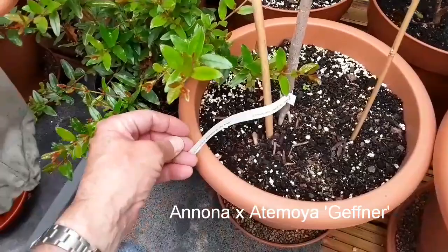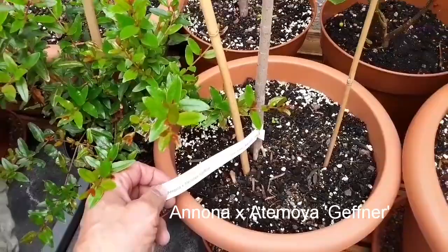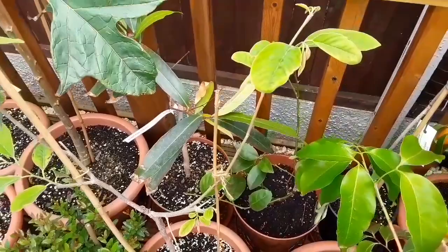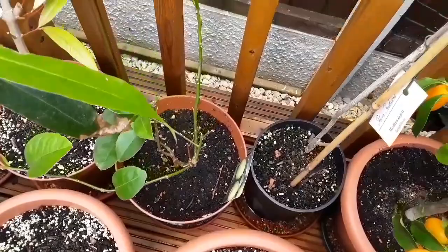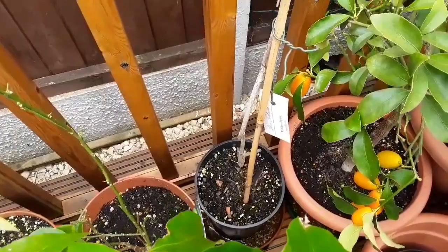Down at the bottom here is another one of the custard apple family — this is Annona atemoya 'Geffner', one of the knobbly-fruited custard apples. That's been repotted, looking okay again; it hasn't enjoyed the cold weather and winds but it's simply making a recovery. Behind there is a very sad-looking Tahitian lime — lost most of its leaves when it came outside, I think it's been suffering from root rot, so I'm trying not to water it, but when we get torrential rain there's not much we can do.